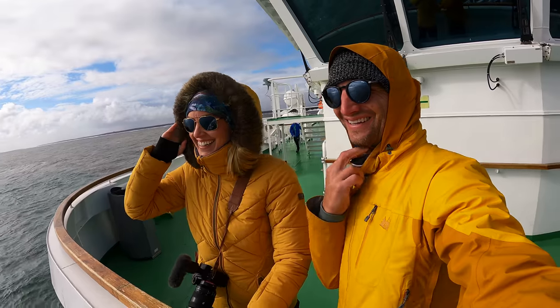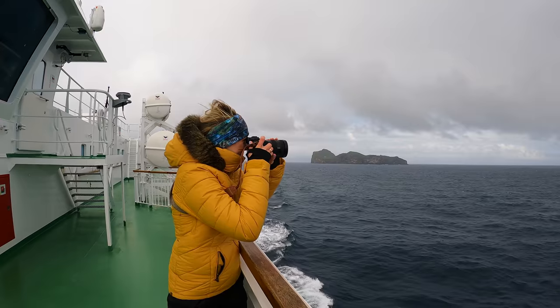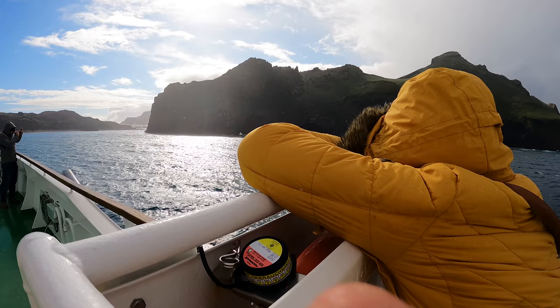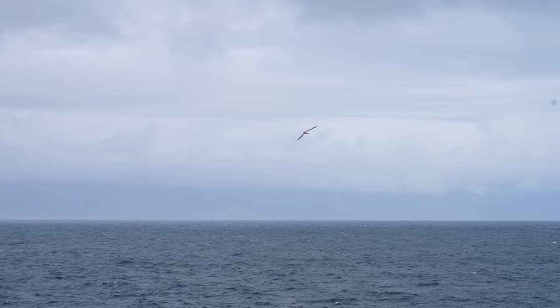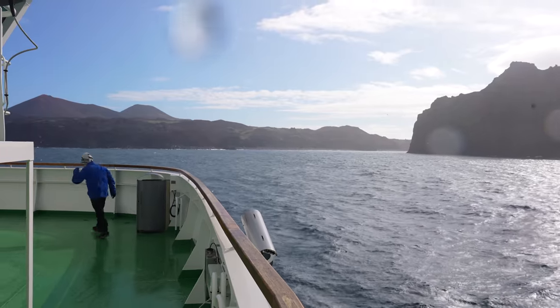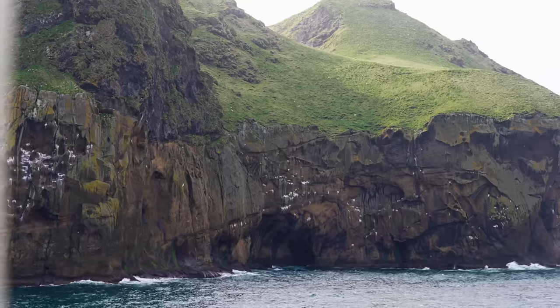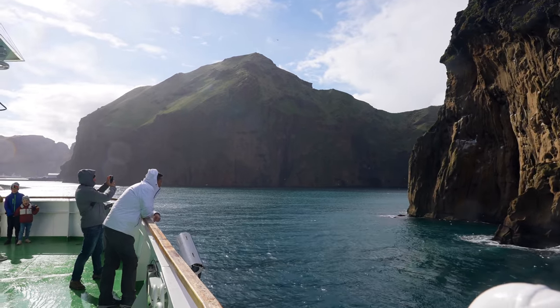This is gonna get real crazy real fast. I don't know where Tim went but I'm gonna stick it out as long as I can. Those look like some big waves and it's probably about 50 degrees, but I'm so excited for this. Are you kidding me right now?